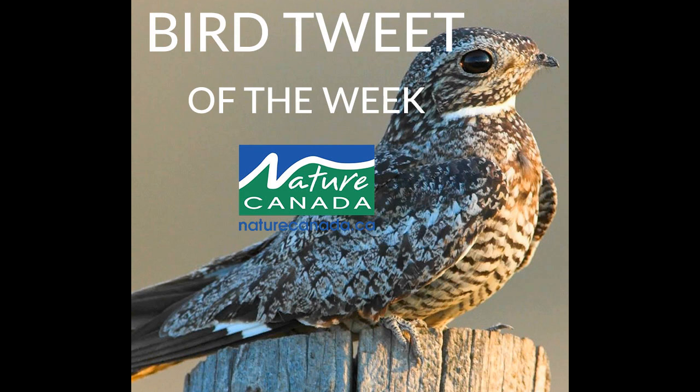The common nighthawk is a grey-brown bird with a complex pattern of white and charcoal speckling on its upper body and heavy barring on the undersides. Both the males and females have slightly notched tails and thick white bars on the undersides of long pointed wings, and the male has a distinct white chin compared to the female's buffy grey chin.